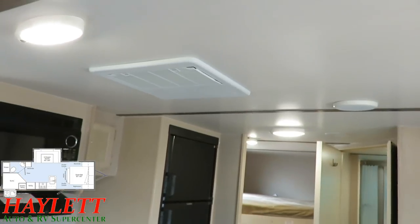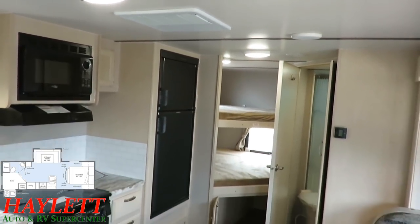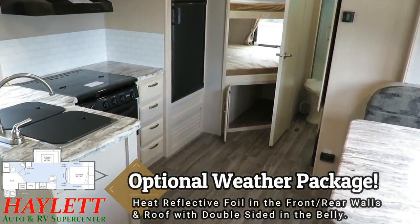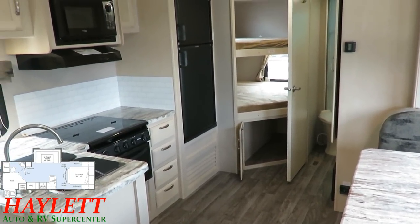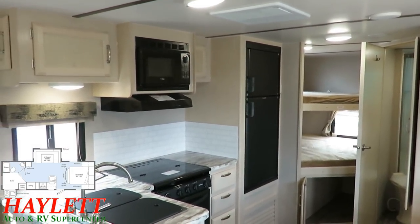We will typically outfit these with the Winnebago weather package, which essentially includes a heat-reflective foil wrap starting from the rear wall up through the roof, down across the nose, and then a layer of double-sided heat-reflective foil in the underbelly area for supreme efficiency.